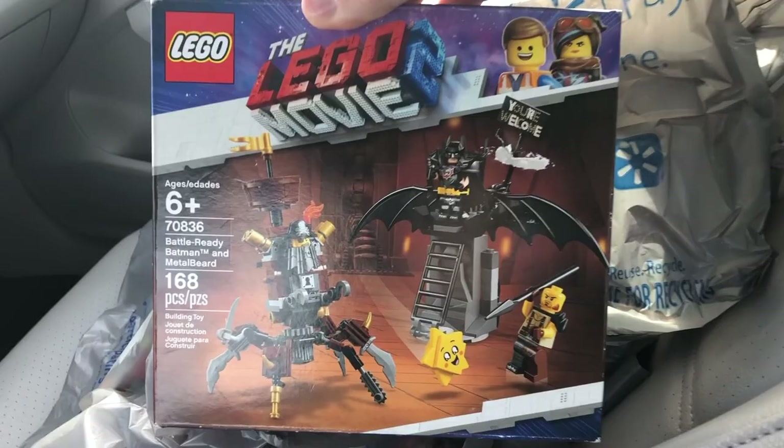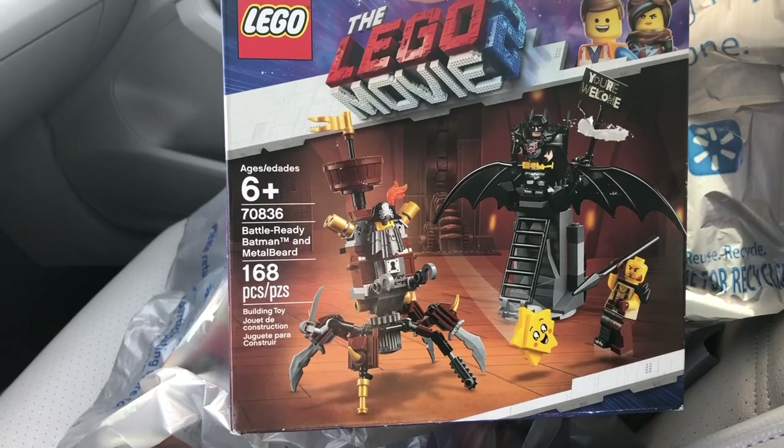I got this LEGO Movie 2 set — not really a set I wanted but it has a good figure. And this is the Battle Ready Batman and Metal Beard set. This set's normally $20 — a terrible deal at that price, I was never going to pay that. I actually skipped on this set before even when it was nine dollars on Amazon. But it was four dollars — I'd pay four dollars for that Batman figure alone. So this is a great set for four bucks.